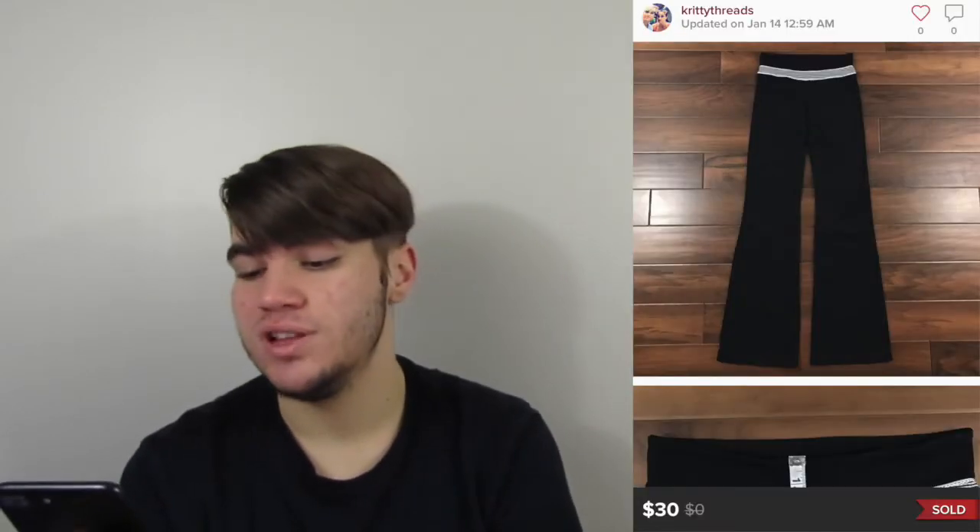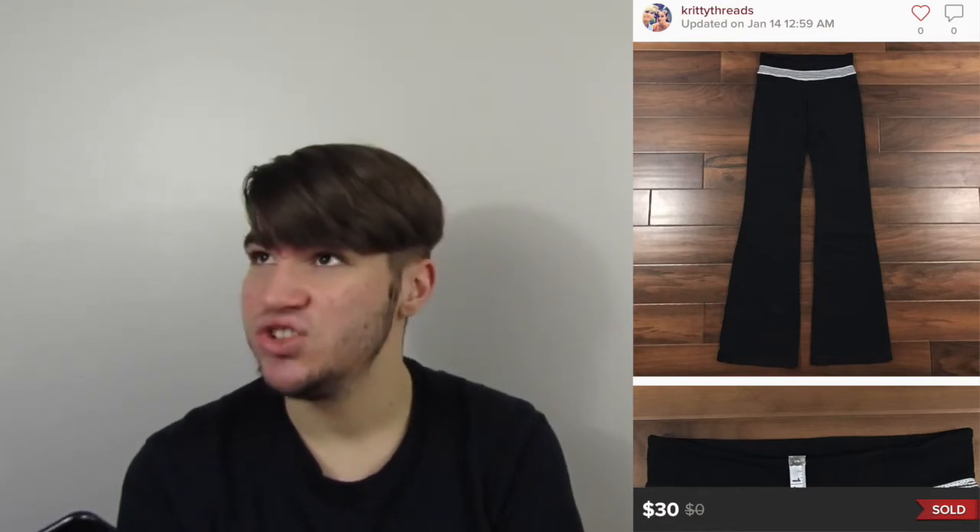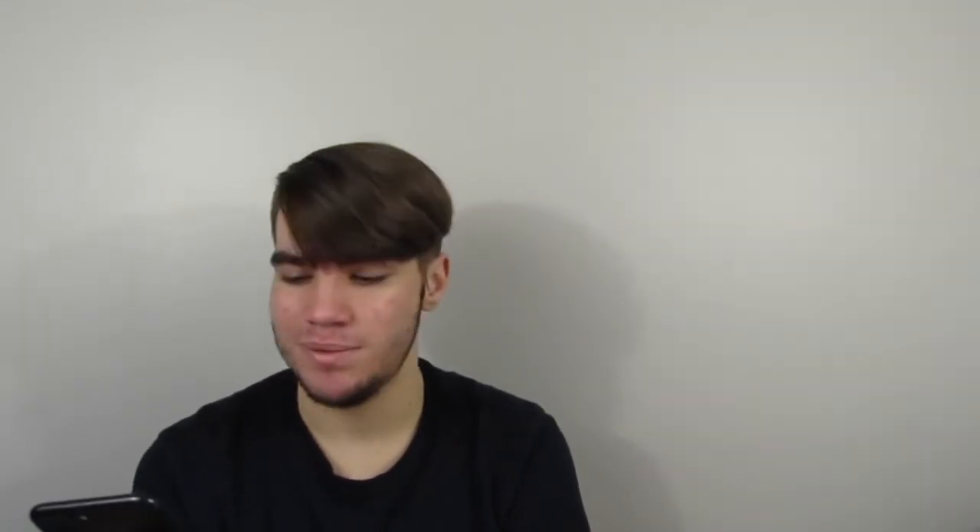Next is a pair of Lululemon groove pants. These are my favorite style, even though it doesn't do as well as the skinny ones. I think we paid two or three bucks for them. Our earnings are $24 and they sold within a month, so I'd pick them up again.